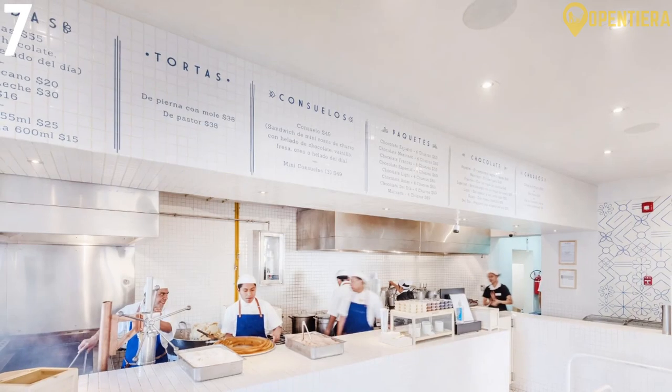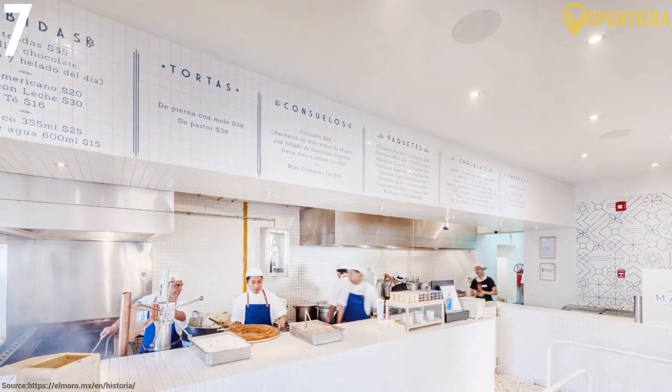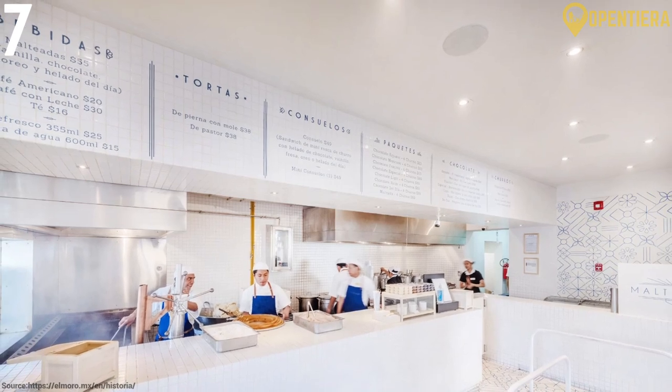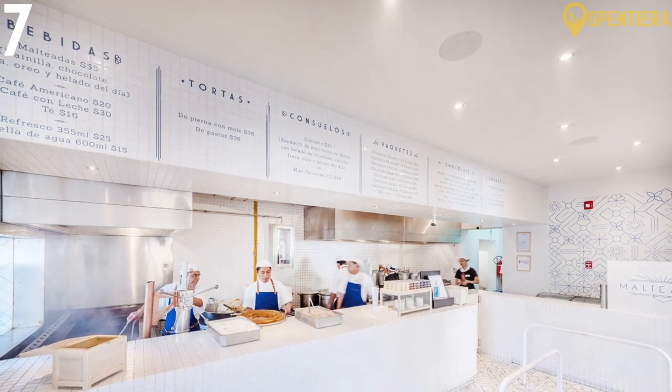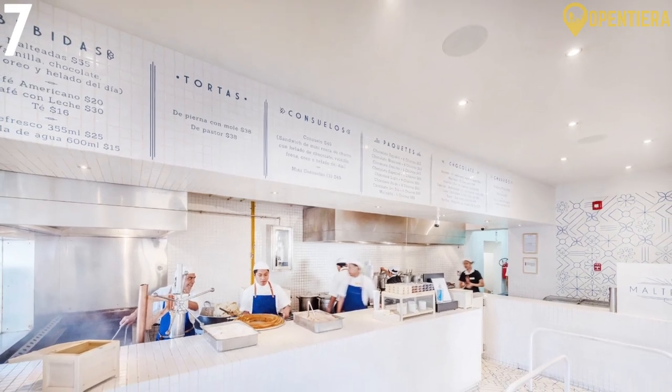Apart from the delectable desserts, one of the standout features of this food hub is its spiffy blue-and-white design. The walls are adorned with minimalist patterns that pair perfectly with the sleek porcelain tiles all around. Not only does this place offer delicious food, but it also has Instagrammable interiors for you to take hundreds of pictures in.